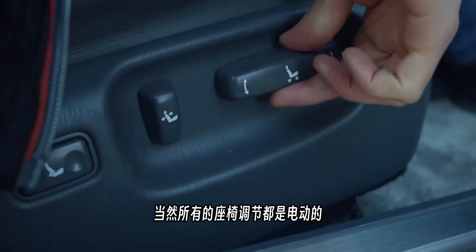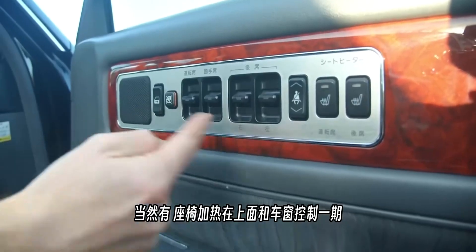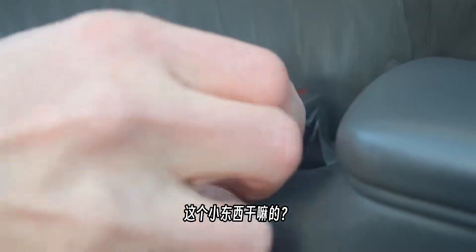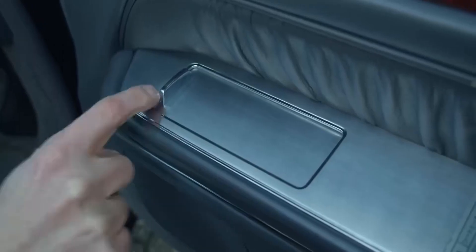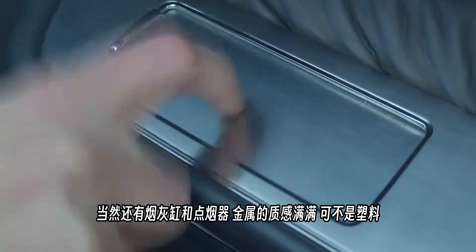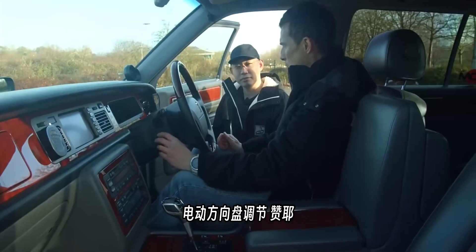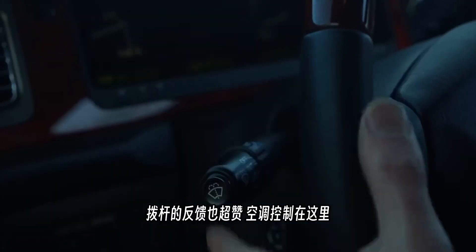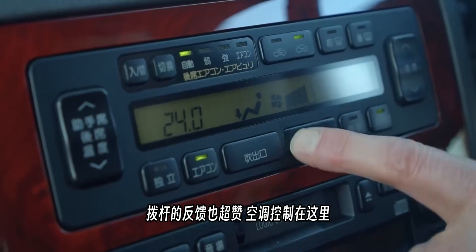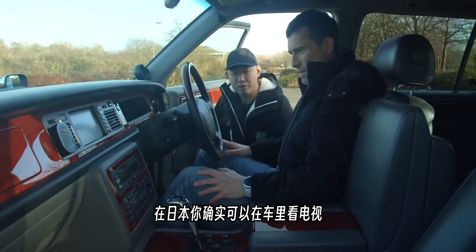The leather seats are soft and expensive-feeling; the dash is vinyl rather than leather but it works well. The seats are super comfortable — like a big sofa — with full electrical adjustment. There's seat heating, an unusual door-opening device where you lift with your arm, ashtrays with cigarette lighters in metal rather than plastic, and an electrically adjustable steering column. The horn sounds solid and the climate control feels well-damped.